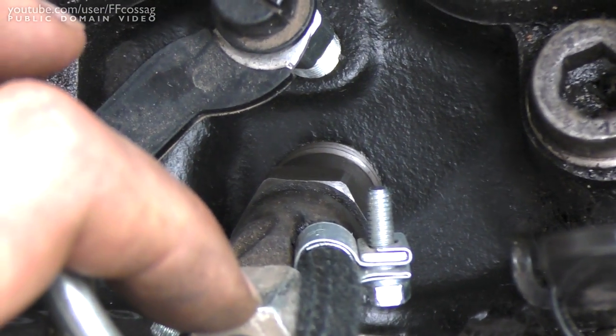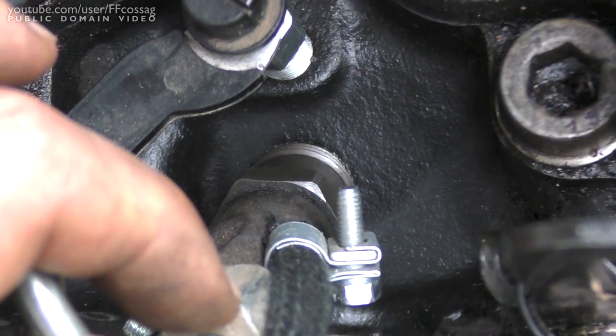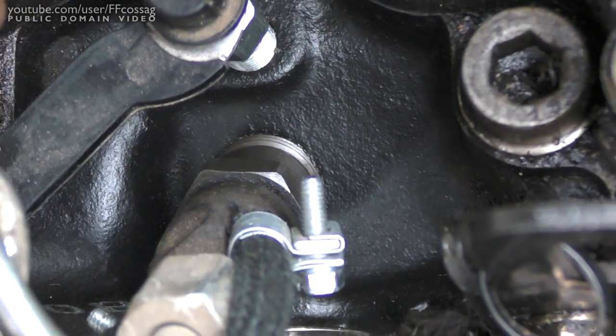It wasn't a lot of leakage anyway, but any diesel leakage is bad leakage. Here's to hoping.